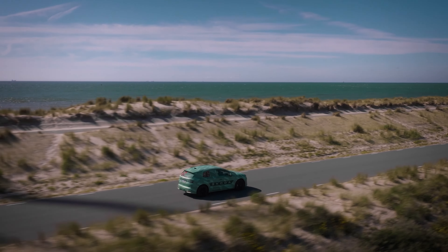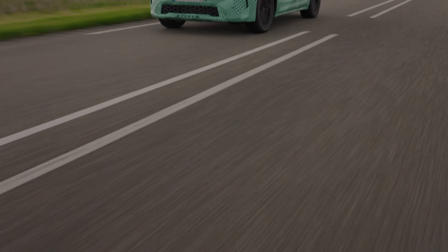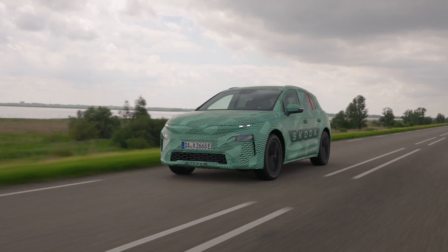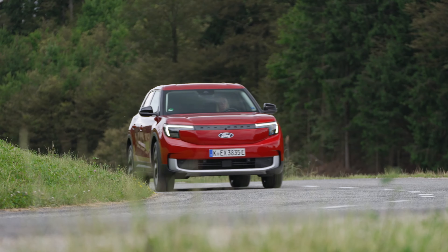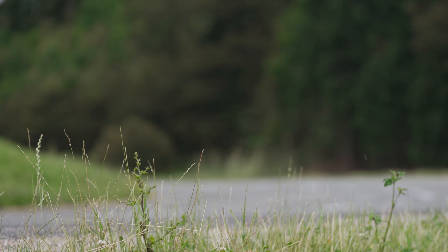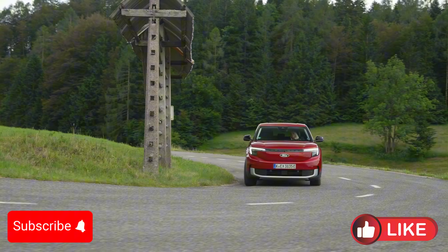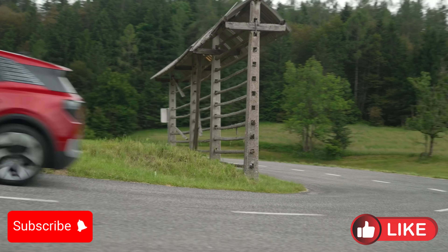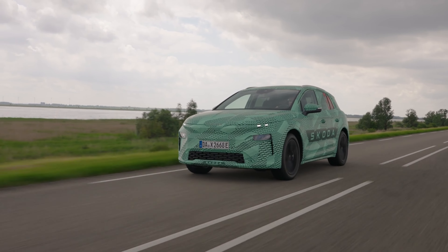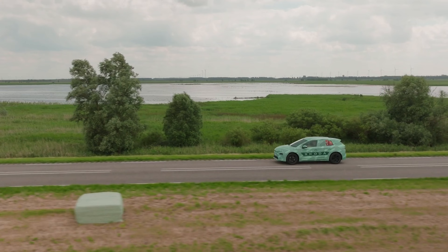Hello everyone and welcome to Autopedia channel. The future of electric SUVs is bright and two of the most talked about models are the 2025 Skoda L-Roc and the 2024 Ford Explorer EV. Both promise cutting-edge technology, impressive performance, and eco-friendly mobility. But how do they stack up against each other? If you're torn between these two all-electric SUVs, today we'll compare everything from design and features to performance and pricing.